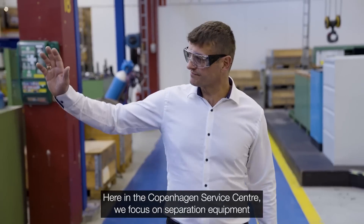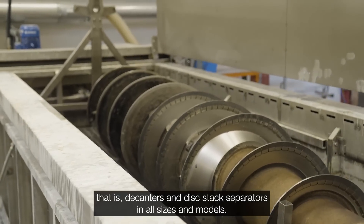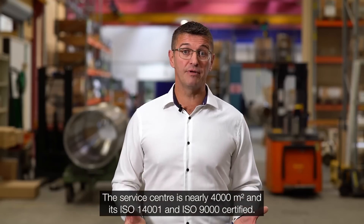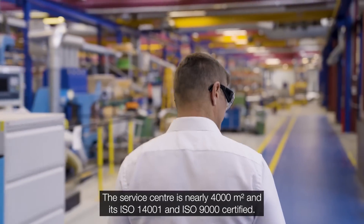Here in the Copenhagen service center, we focus on separation equipment — that is the decanters and the disk stack separators, all sizes and all models. The service center is nearly 4,000 square meters and is ISO 14001 and ISO 9000 certified.